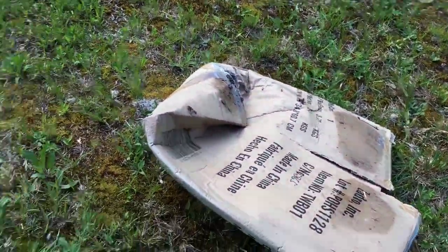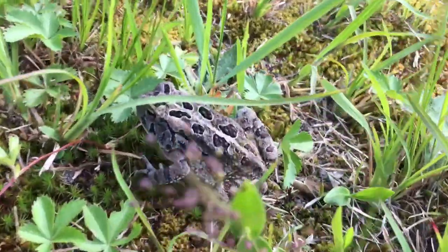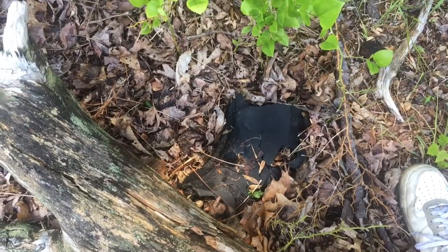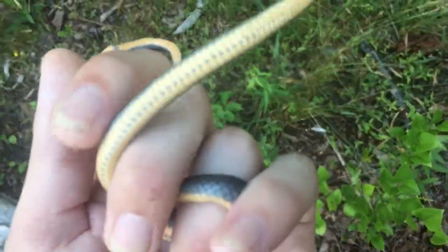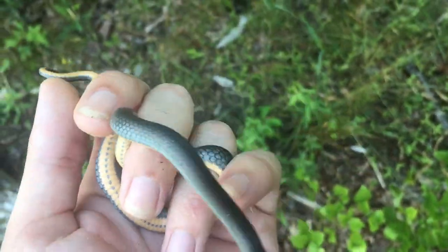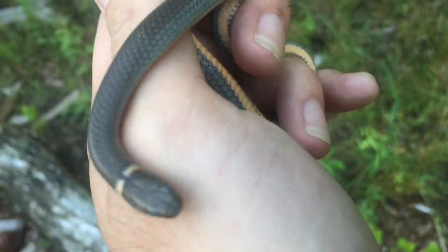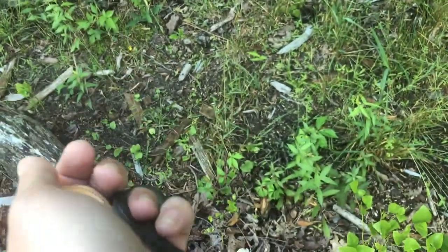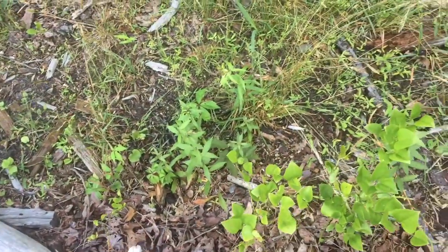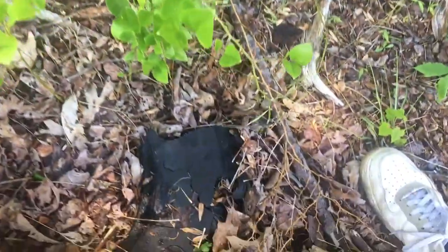Alright, so I lifted up this box and found another Fowler's toad. And right under that piece of a tire, lifted it up and found this very old ring neck snake. Yeah, he's in shed, but he's a big snake for a ring neck. I came here hoping I'd find something else since I found so many ring necks.